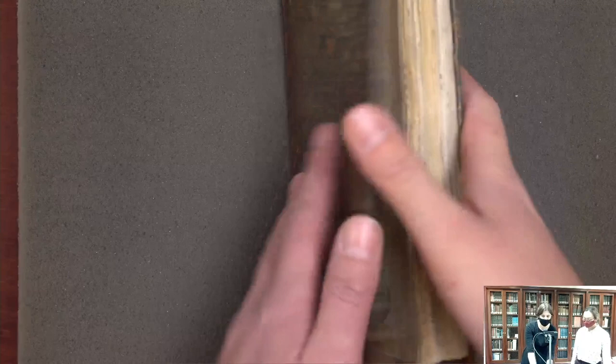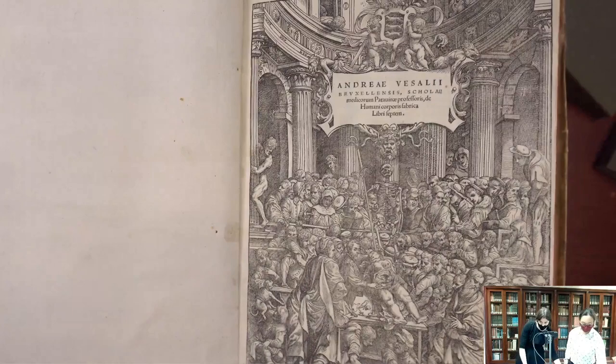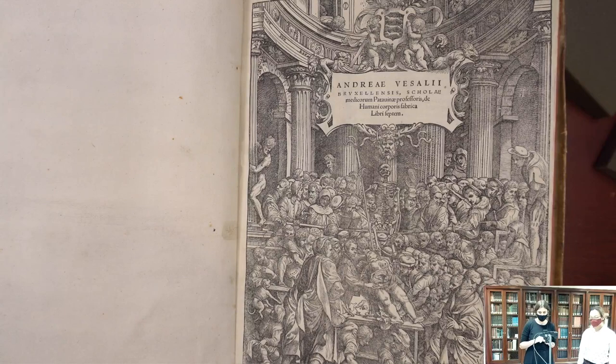We're going to move from a book with very few illustrations to a book with a lot of illustrations — a much larger book. This is Andreas Vesalius' On the Fabric of the Human Body. This was printed in 1543 in Basel by Johannes Oporinus, about 30 years after that edition of Mondino. There are about 200 woodcut illustrations in this book, representing a very huge jump in anatomical illustration. One of the iconic images is this very well-known title page.